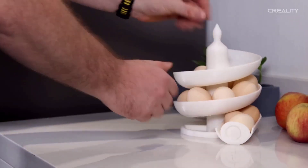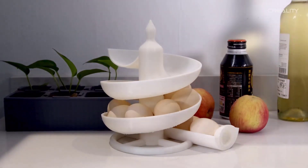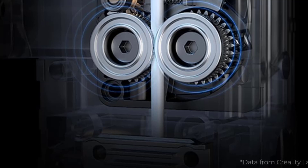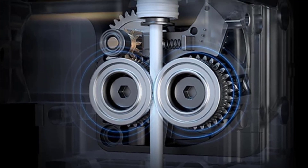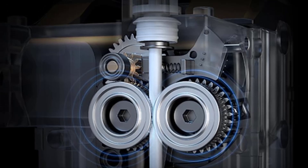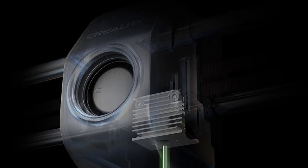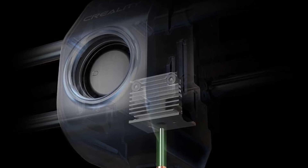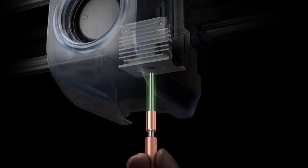Clog-free direct extruder for high-temp printing. Compatible with carbon fiber and multiple filament types. Enhanced grip with a bolster spring and ball plunger for consistent extrusion. Durable steel-stripped copper nozzle and titanium alloy heat break for heat creep prevention. Supports up to 300 degrees Celsius printing, perfect for high-performance materials.